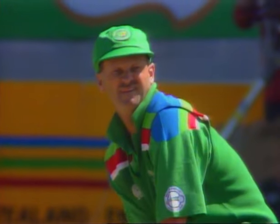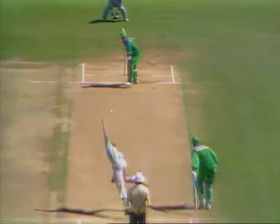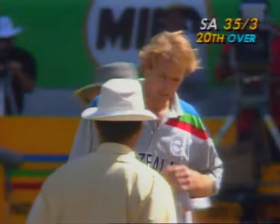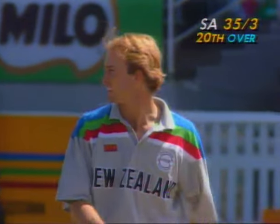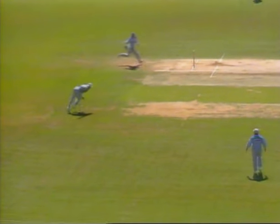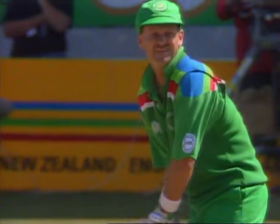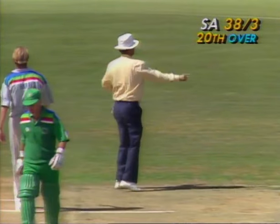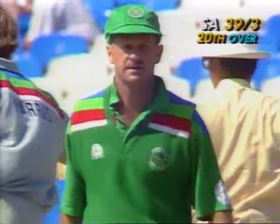Keeper David Richardson joins Peter Kirsten. There's hesitation; finally Richardson is home, not without some fear and trepidation. This is typical of the New Zealand fielding at the moment — really putting pressure. A little bit of indecision between the two batsmen. But South Africa get a much-needed boundary through Andrew Jones, wide of long on. That's three for 39 after 20 overs.